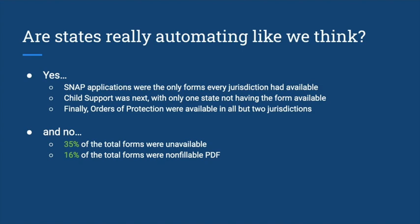On the flip side, 35% of the total forms we were looking for were simply unavailable. That doesn't mean they don't exist somewhere, but it wasn't easy to find them where pro se litigants tend to look — they'll type something like 'order of protection Ohio' into Google, the court website comes up, maybe a legal aid website, and they don't really know to dig further. Additionally, 16% of total forms were non-fillable PDFs. While it's great to have a form available in some format, during this pandemic people may not have internet access at home or access to a printer, and relying on a library or school may not be feasible.